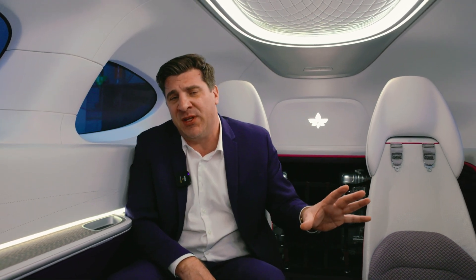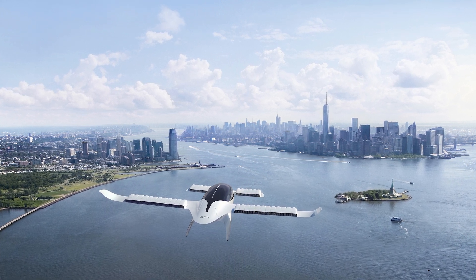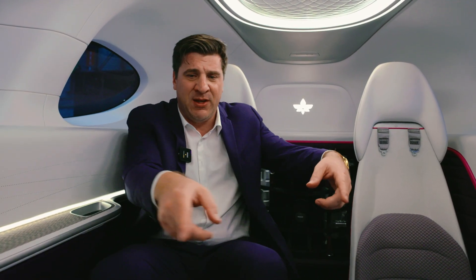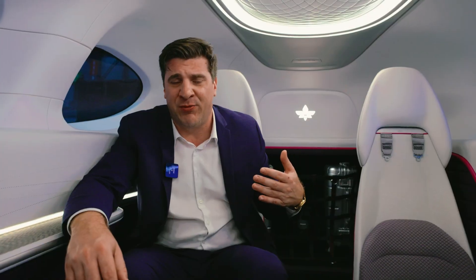We have a clear two-phase approach. The first phase is to sell our aircraft to private individuals, charter services, and fractional ownership — really the premium market of people using private jets or private helicopters today. Then we will enter the mass market with a six-seater configuration, flipping seats to have six seats together in a shuttle configuration with high frequencies and lower cost points. For the mass market, we are open to either selling the aircraft or selling tickets ourselves, depending on the region.